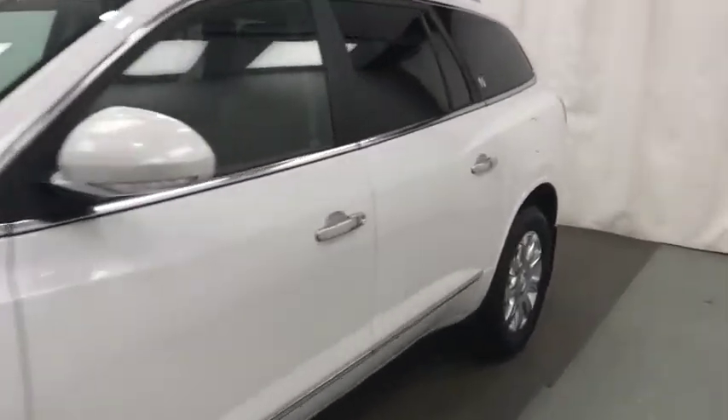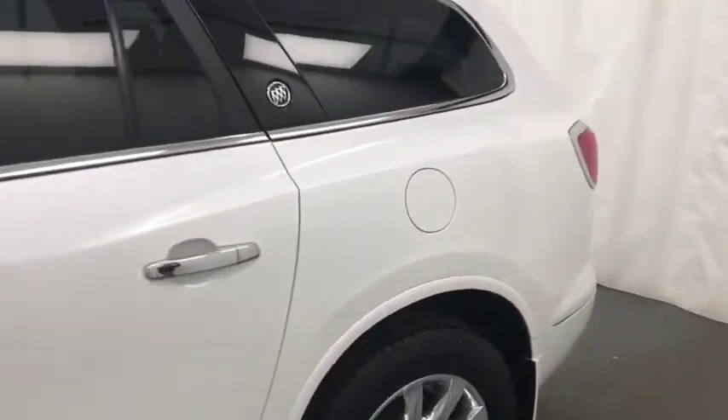Today we're doing stock number 178797 on a 2017 Buick Enclave, and our exterior color is white.